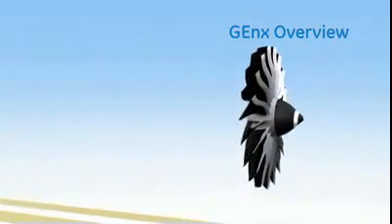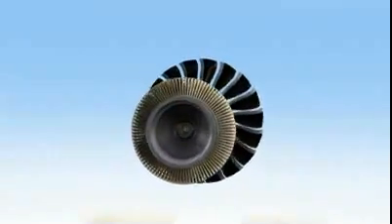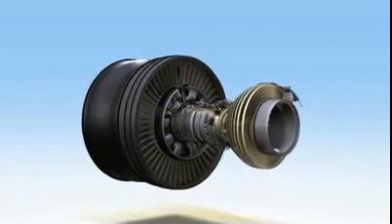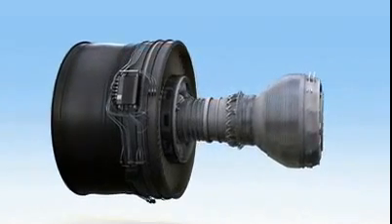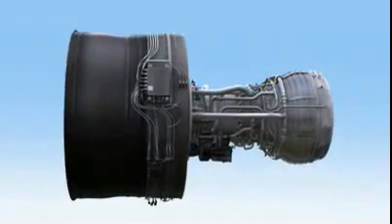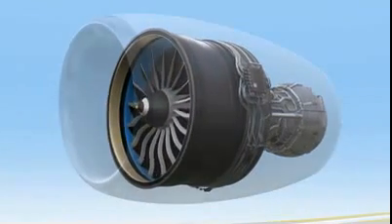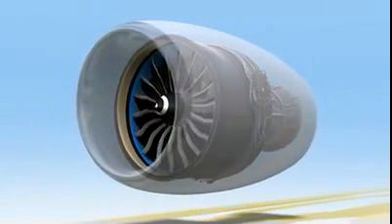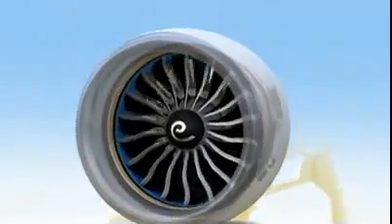The next generation of long-range aircraft are currently in development. To power them, GE is creating the most advanced commercial turbofan in our history: the GE NX. This engine will offer amazing advantages, and because these advantages are the result of proven technologies, it will offer all of the reliability you expect from GE. Let's take a quick look at some of this engine's most striking innovations.